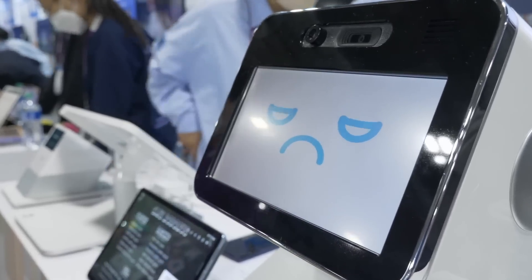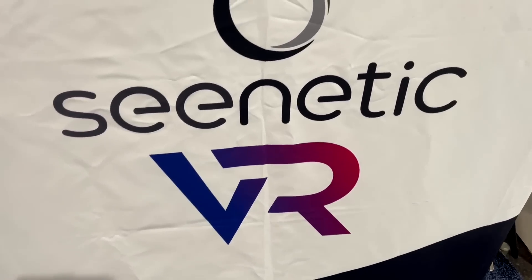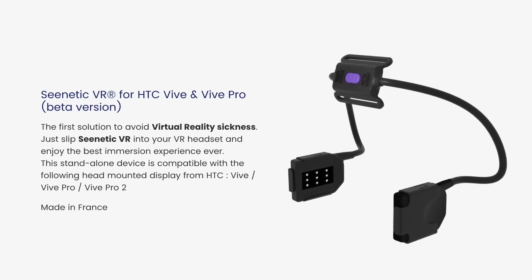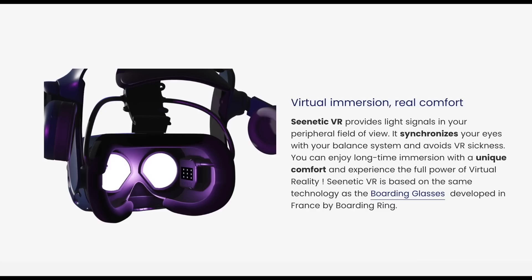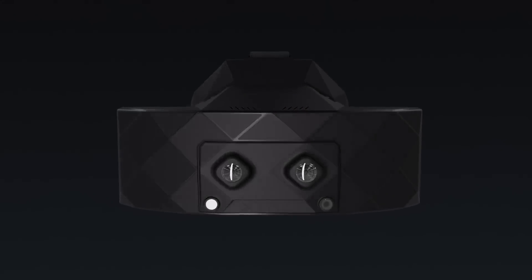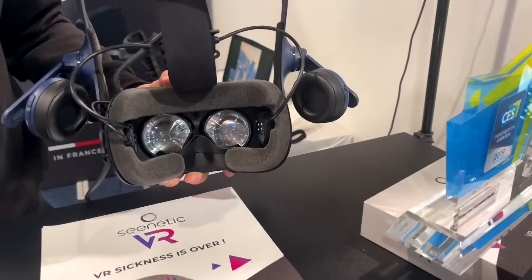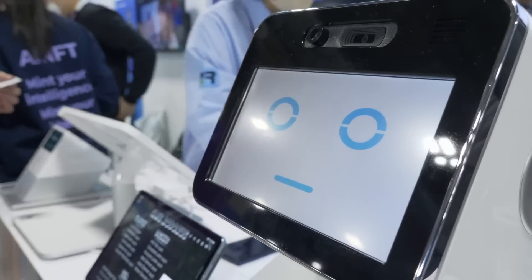Speaking of VR nausea, there was a company at CES called Boarding Ring making a product called Synetic VR to stop VR motion sickness. Basically, it's two additional side panels inserted into your headset to give you peripheral vision. After seeing this product, it made so much more sense why I didn't get sick from the XTAL3's extremely wide FOV headset. While I'm all for this kind of technology, the price point is pretty steep at $400, so I don't know if I'll end up getting this — but maybe if the price came down to $100 I would consider it.